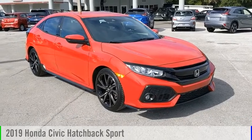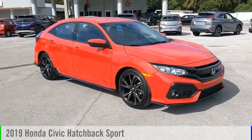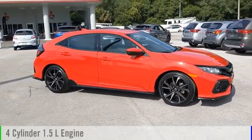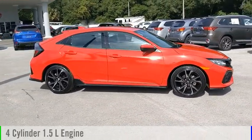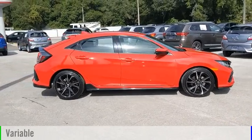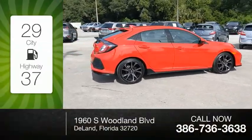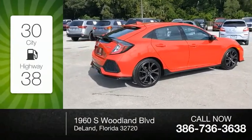Stop by and take a look at the 2019 Civic. This vehicle is powered by a front-wheel drive, four-cylinder, 1.5-liter engine, and comes with a continuously variable transmission. Great fuel efficiency saves you money by requiring fewer trips to the gas station.